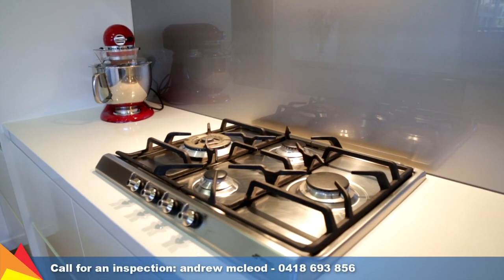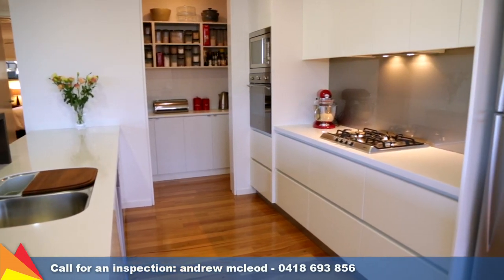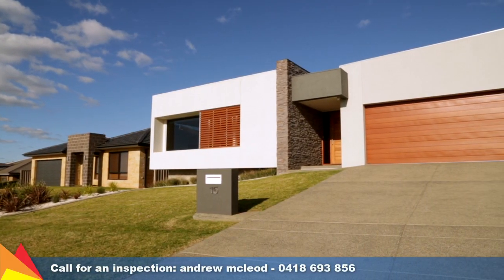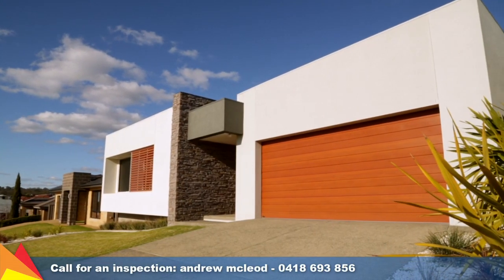The modern kitchen includes a range of quality stainless steel Smeg appliances and ample storage which includes a butler's pantry, plus there are stone benchtops. Located in a quiet family-friendly street, only a short walk to parks, bus stop, and minutes drive to a shopping centre.